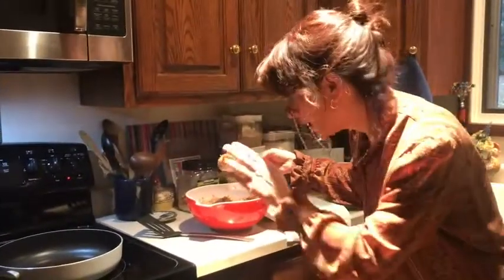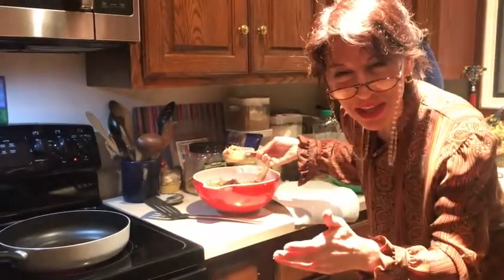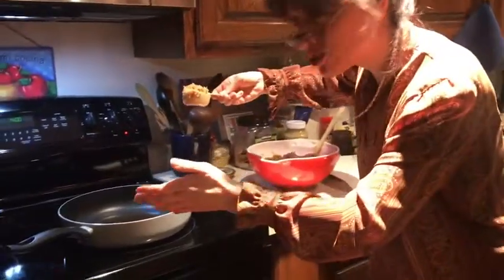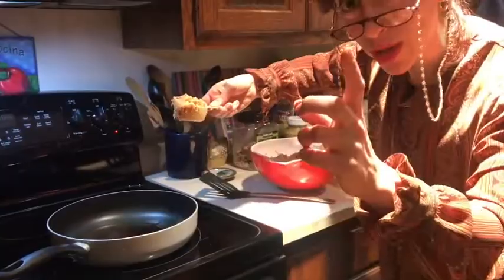All right, everyone. We're going to take a little scooper. I'm not going to use my hands because there's egg in there, and I don't want to get salmonella poisoning right before the Chanukah festivities. So we're using a scoop instead, and we're going to put it into this pan, which is already heated with oil. Oil is very important.